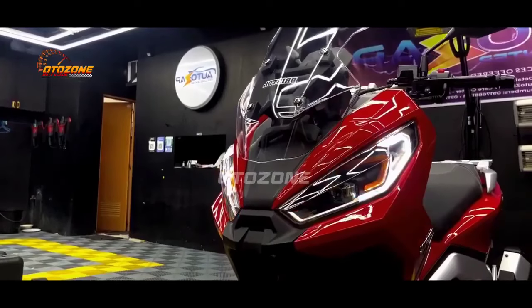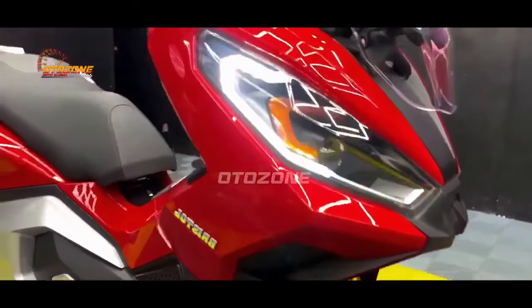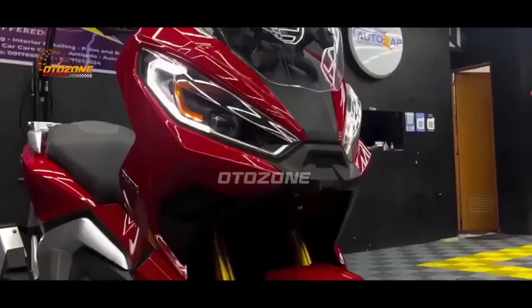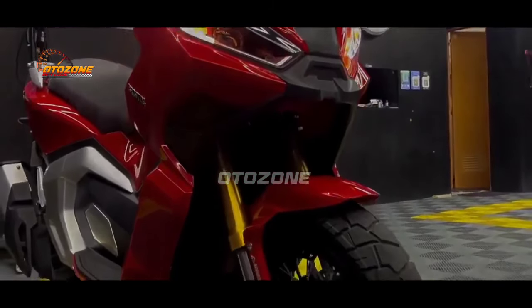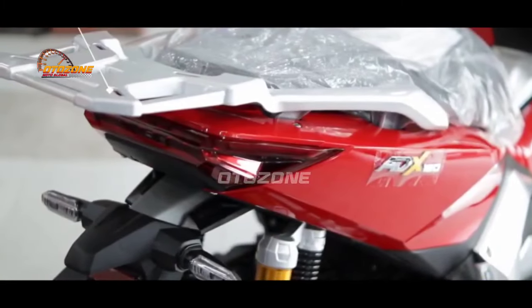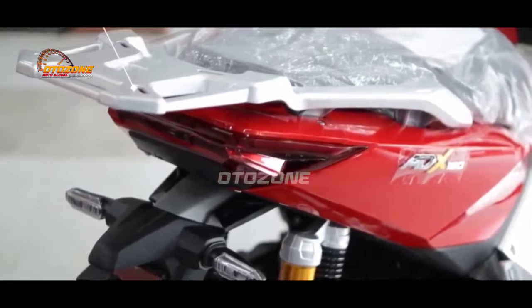Memiliki desain depan ala Honda X-ADV pada Matic berlabel Bristol ADX 160 ini, menariknya di bagian bodi dan tail-nya lebih condong mengikuti desain pada Honda ADV 160. Dan untuk desain stop lamp-nya tetap memiliki desain tersendiri meski sama-sama berdesain list LED ala Honda ADV 160.